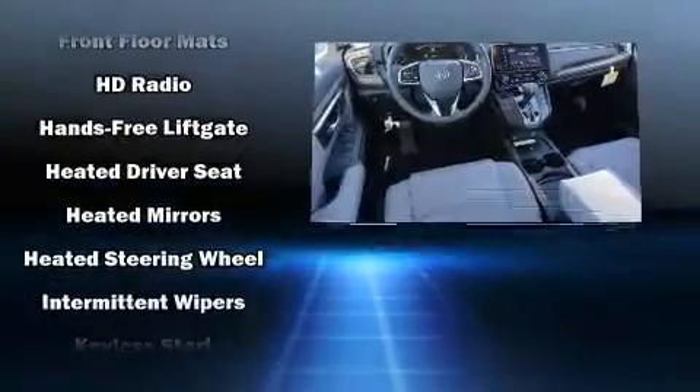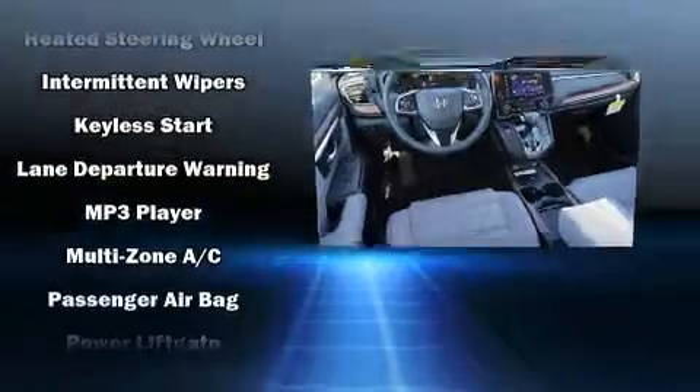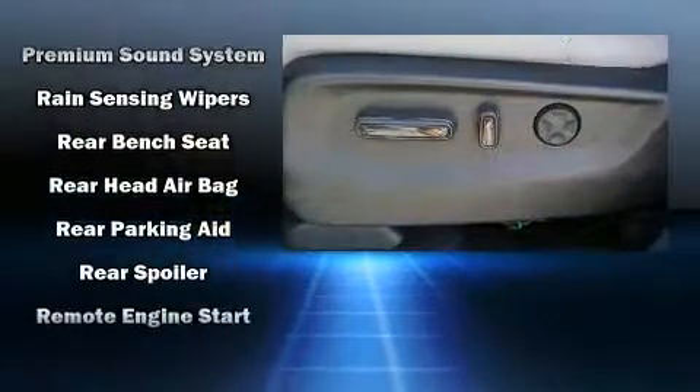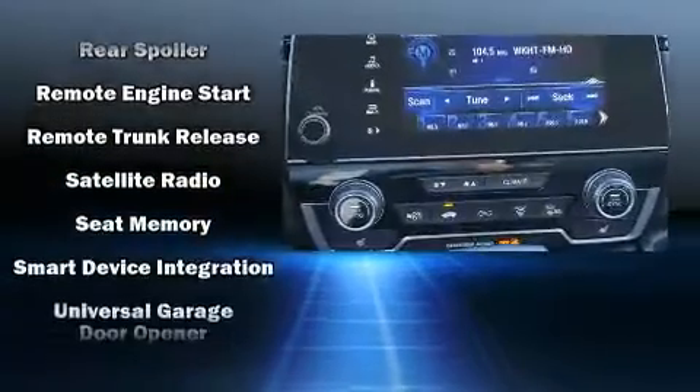Audio features include an AM-FM radio, steering wheel mounted audio controls, and nine speakers, providing excellent sound throughout the cabin. Curtain airbags combine with standard stability control in creating a comprehensive safety network.